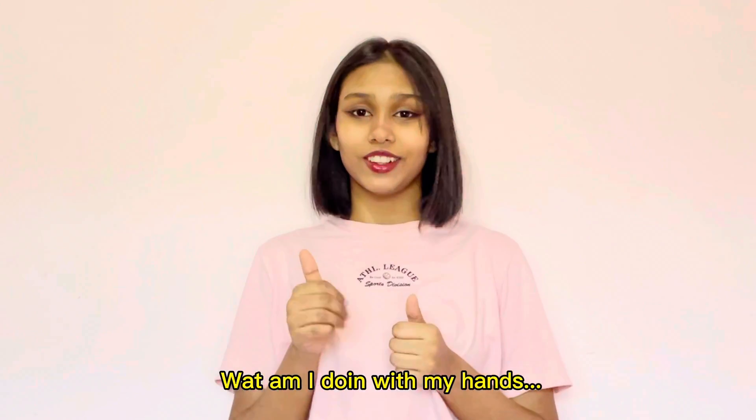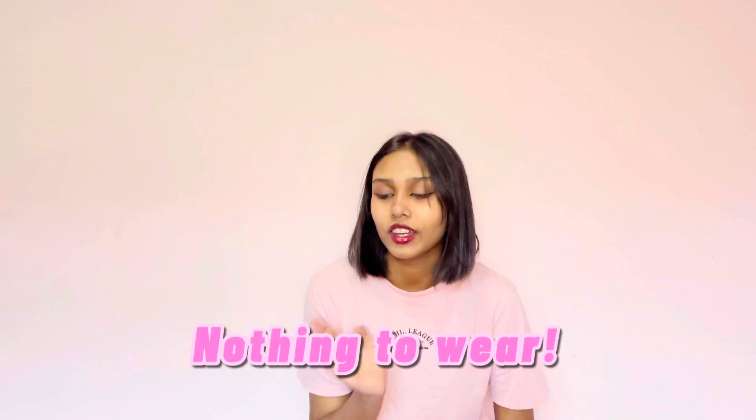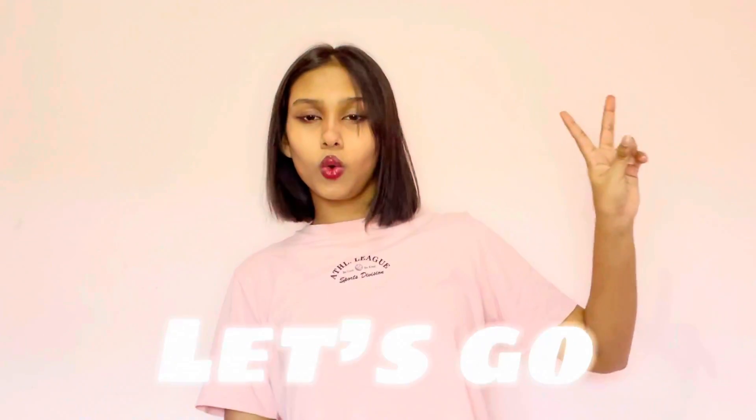Hey guys, welcome back to my channel. Today I'm going to be showing you some outfits you can use when you have nothing to wear.